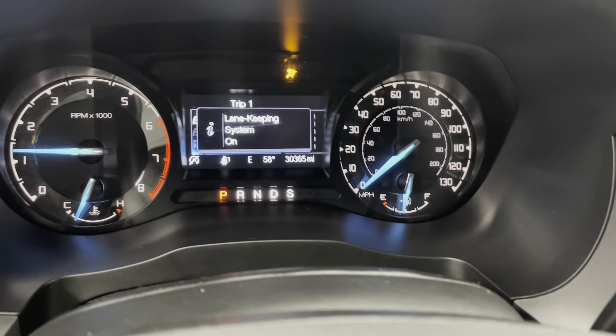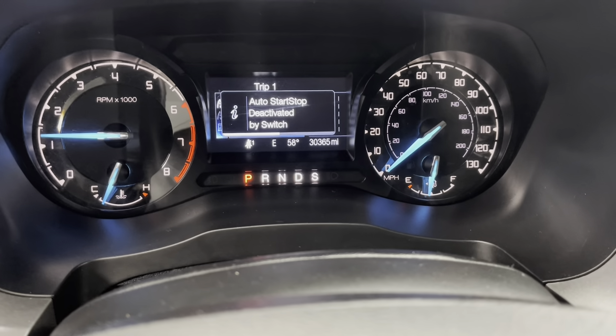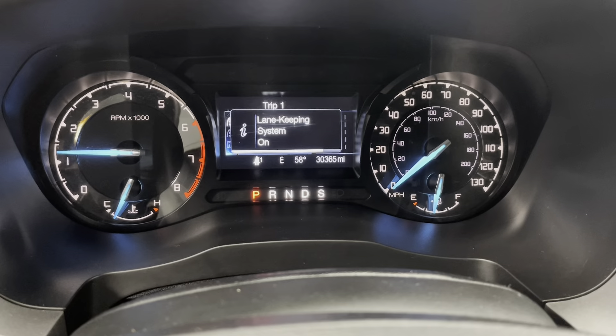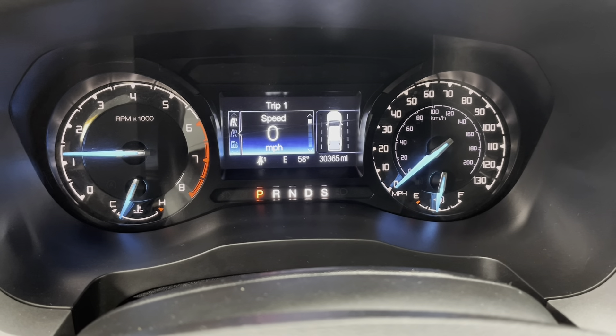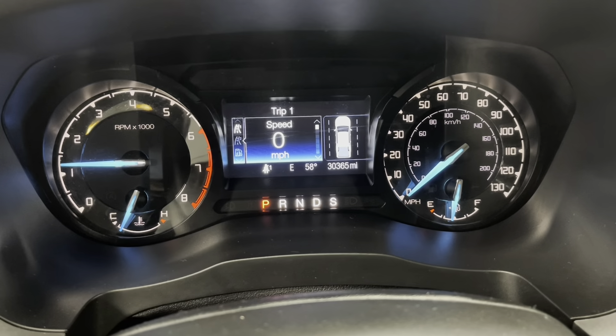I'll just put this tailgate back up and we'll continue around to the driver's side. I would like to mention that with the purchase of this vehicle, you do get two keys for your convenience and both of them come with remote start as well. This pickup does have powered mirrors, powered windows, and powered door locks.